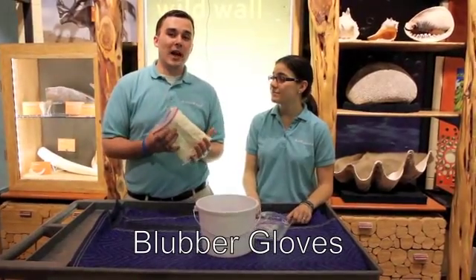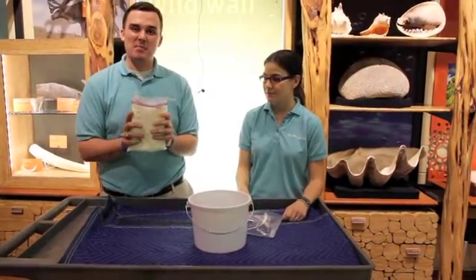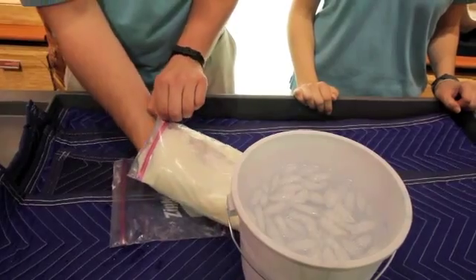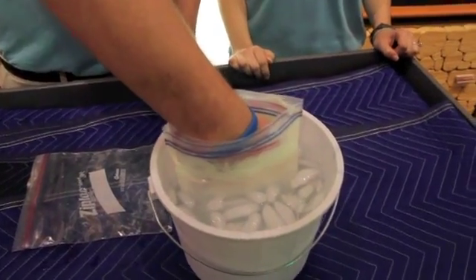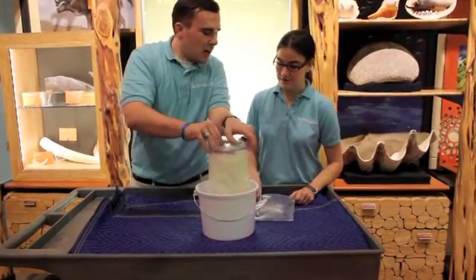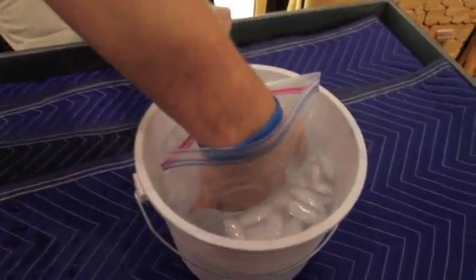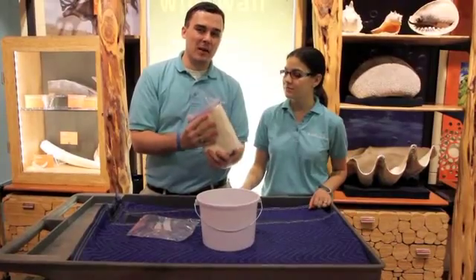Here we have something you can do at home or in the classroom. We have some lard or fat inside of a Ziploc bag, and this shows you what it's like as an insulator. We have a bucket of water here. I'm going to put my hand inside the bag and we're going to put it in the water. I really can't even feel that cold water — this is kind of what it feels like to be a polar bear. We can see that this bag insulates heat much better.